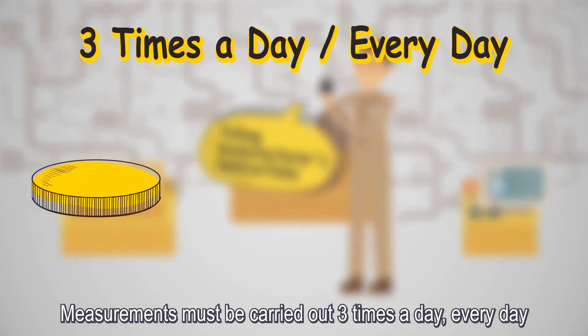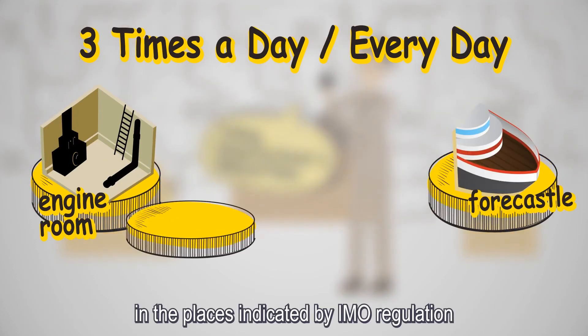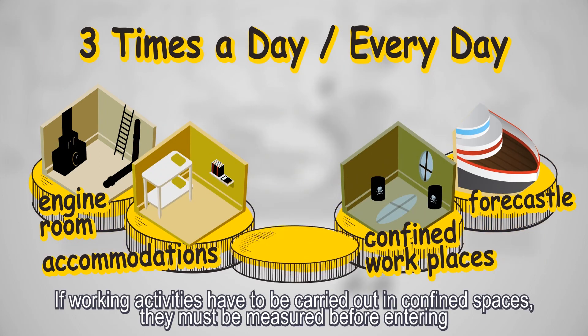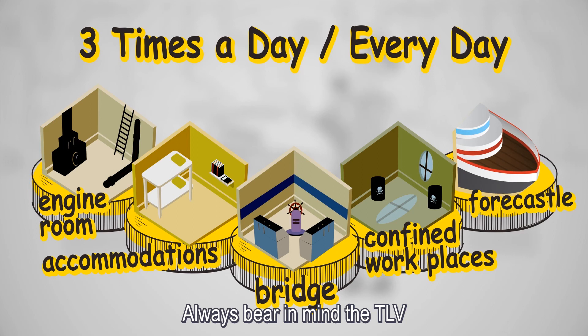Measurements must be carried out three times a day, every day, in the places indicated by IMO regulation and at any place where smell of gas is detected. If working activities have to be carried out in confined spaces, they must be measured before entering. Always bear in mind the TLV.